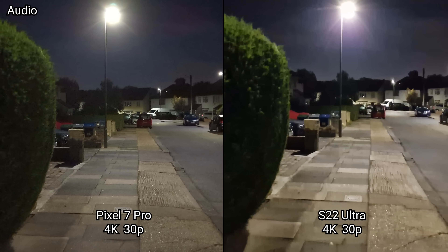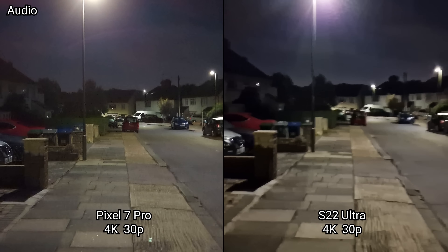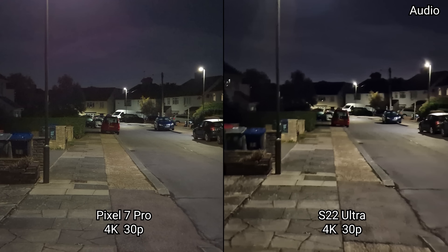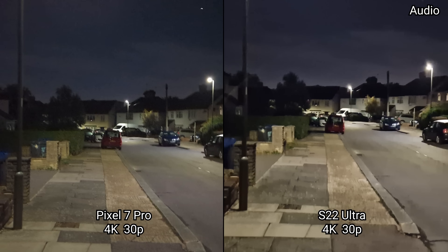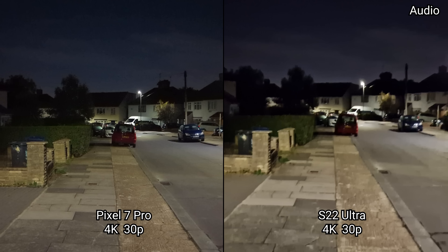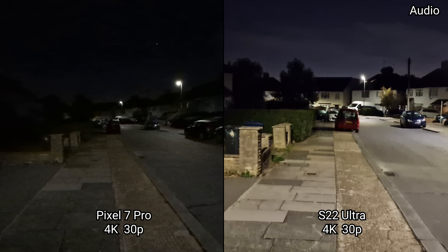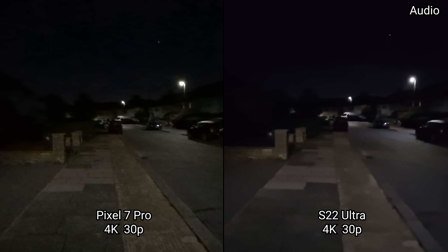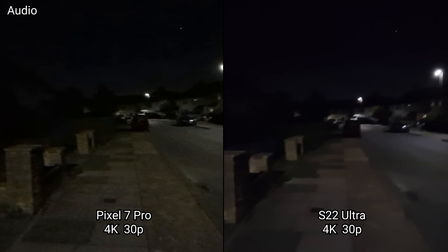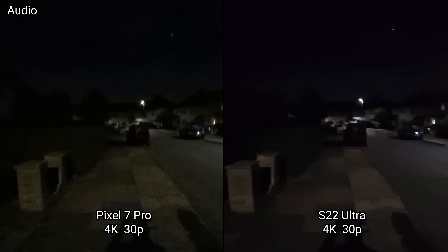Now we are in the 4K UHD 30 frames a second video recording mode on the rear cameras for the Pixel 7 Pro and the Galaxy S22 Ultra, seeing how the low light performance is. Now we're going to switch to the ultra-wide and then come back to the main sensor.